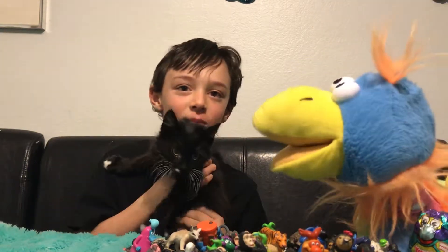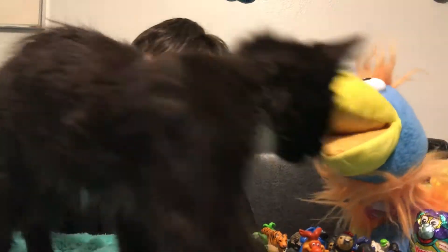And this is our new kitty. Hi, kitty. This is Luna. I'm going to pet you. Come here, kitty.